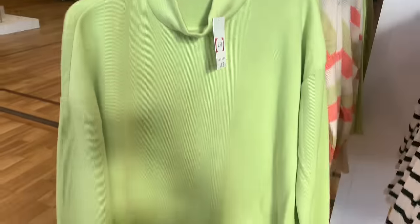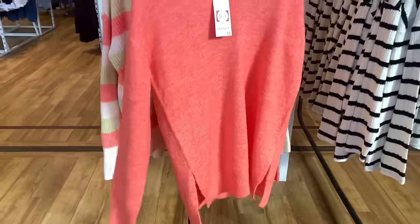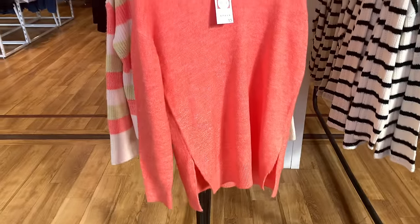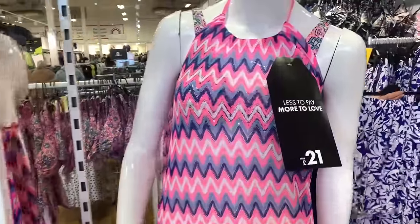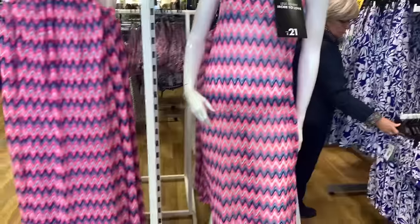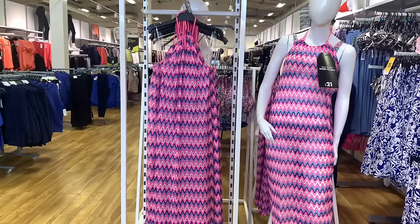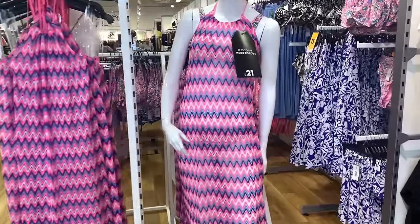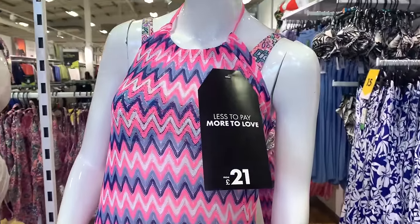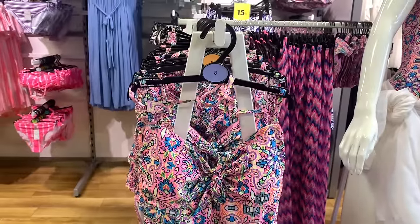Absolutely stunning - this lovely tangerine top, again 50% off. Beautiful tangerine, isn't it? How lovely would that look with a pair of white jeans or denim jeans. They've got lots of summer beach wear in too - this lovely maxi dress that would be a lovely cover-up to wear to the beach, and that's £21.